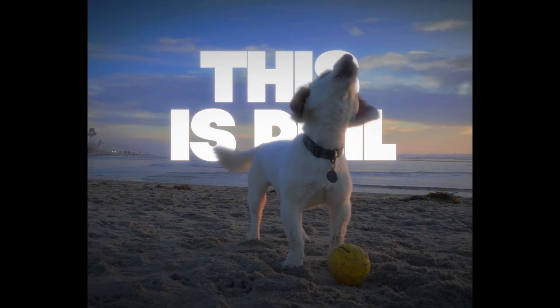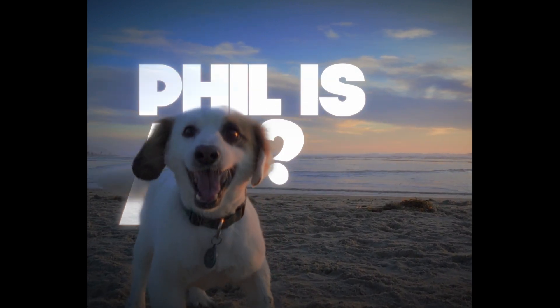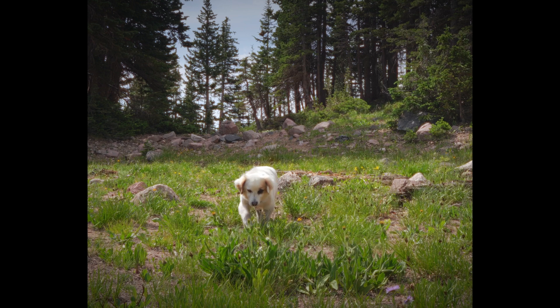This is Phil. Phil is a mutt, or a mix — mystery breed, whatever you want to call it. But he is very cute, and he has gotten a ton of questions and guesses as to what breed he is.